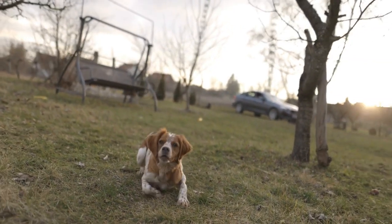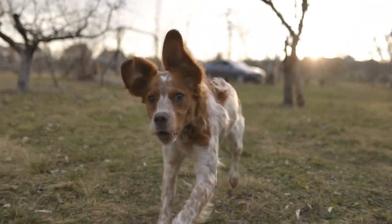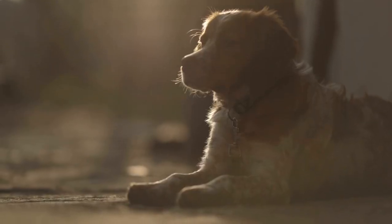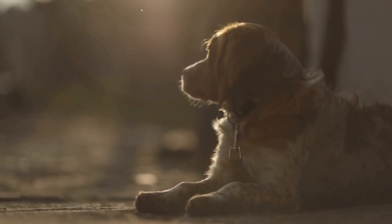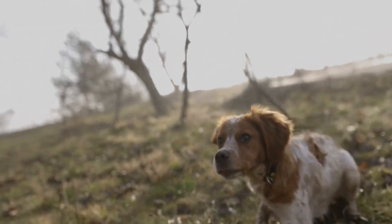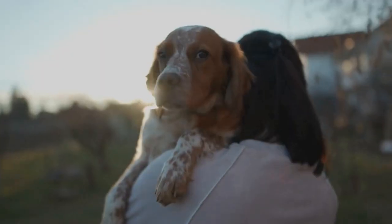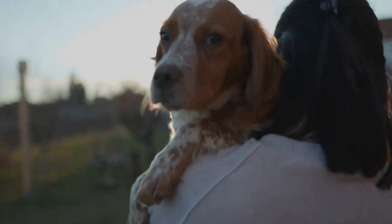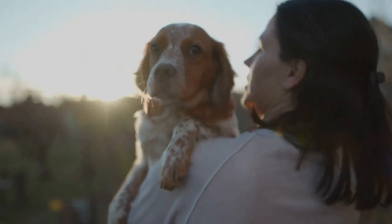Nail Trimming — ensure comfortable movements. Regular nail trims are crucial for your Brittany's overall comfort and health. Overgrown nails can cause pain and discomfort, leading to difficulty in walking or running. Invest in a good-quality nail clipper designed for dogs and trim the nails carefully to avoid cutting the quick. If you are uncertain or uncomfortable with performing this task, consult a professional groomer or veterinarian for assistance.